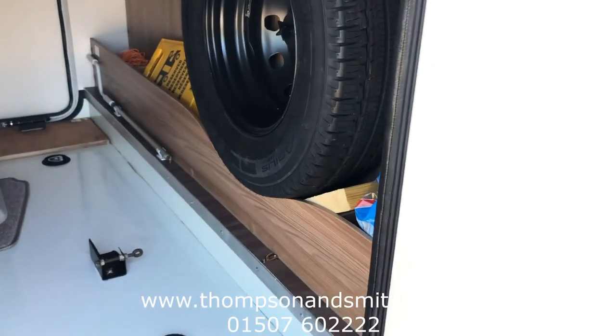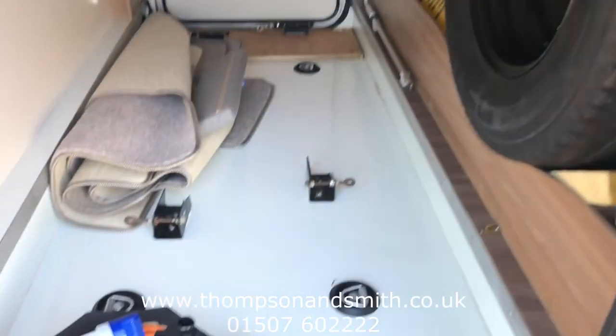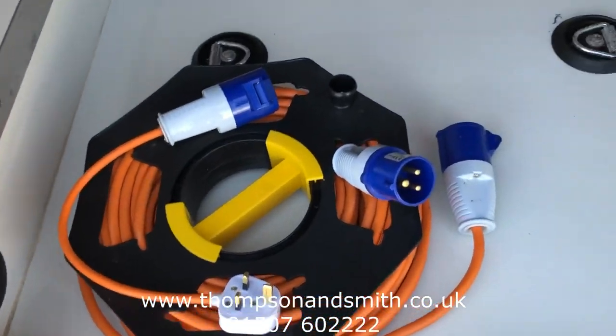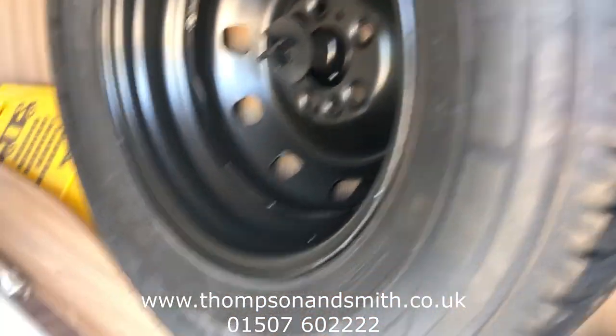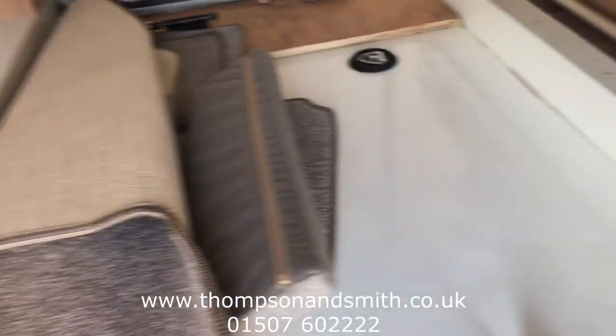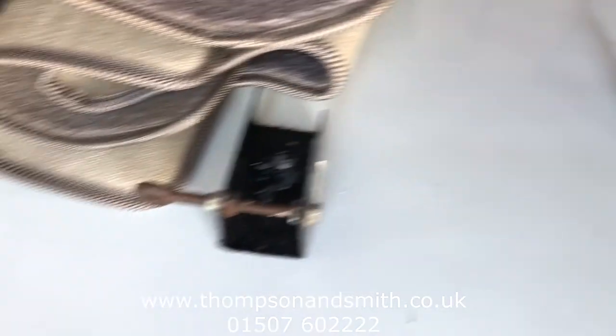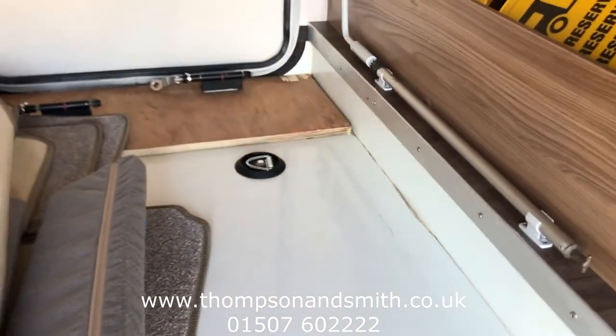This is a huge storage area at the rear. The stabiliser is there — very easy to use. We've got your hook-up cables, spare wheel, and also the awning handle. As well as the electrics, you'll see mountings for bikes here, and you'll also fit a scooter in there.